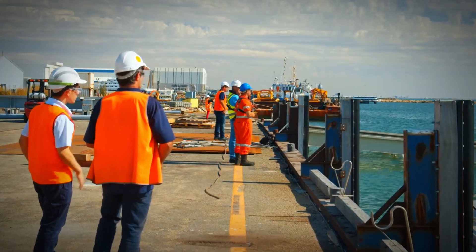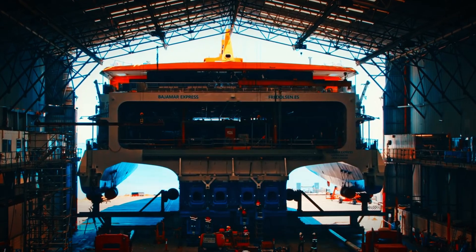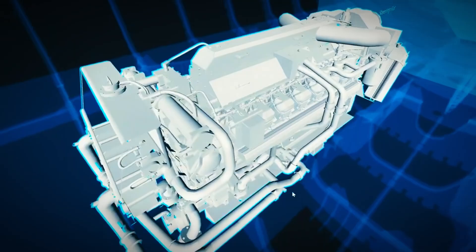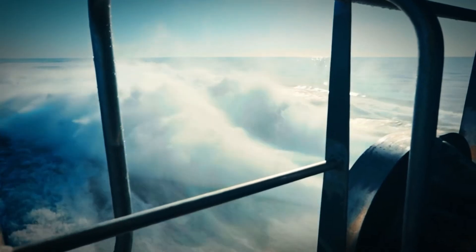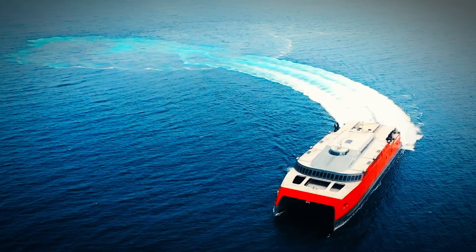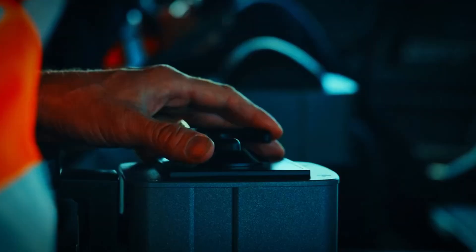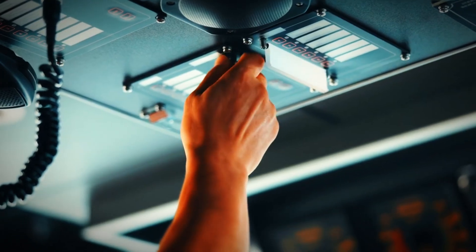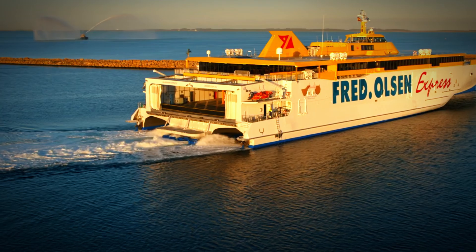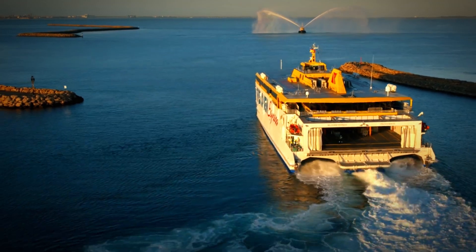Safety isn't just a buzzword for the folks at Bajamar Express — it's their mantra. Before setting sail, this trimaran was put through the ringer: tough sea trials that tested everything from its hull strength to engine power against the nastiest of weather. So that when you're on board facing the deep blue, you know you're on a ship built to laugh in the face of high winds and towering waves. The Bajamar Express packs the latest in navigation and communication tech, making every voyage as smooth as your favorite playlist. The crew's not left out either — they're drilled and trained like superheroes, ready for anything the ocean throws their way.